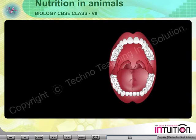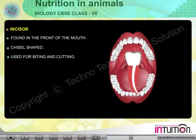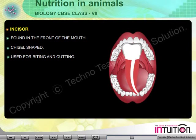Types of Teeth. 1. Incisor: Found in the front of the mouth, chisel-shaped, and used for biting and cutting.